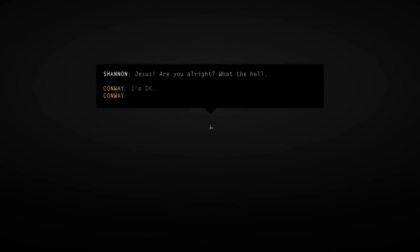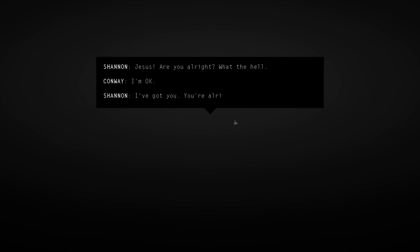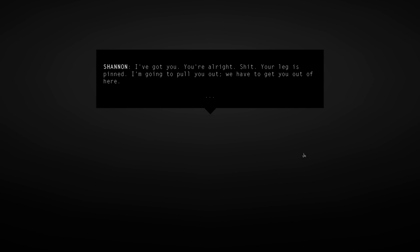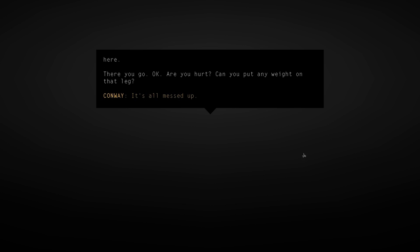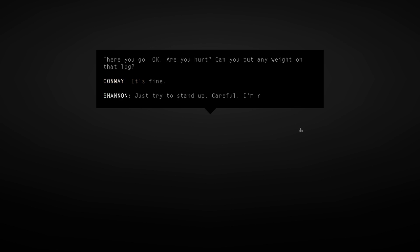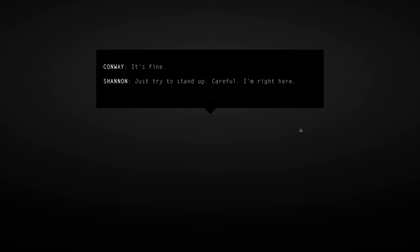'Were we breathing too loudly?' Suddenly - Jesus! 'Are you alright? What the hell?' 'I'm okay.' 'I've got you. You're alright.' Shannon finds Conway's leg is pinned. 'I'm gonna pull you out. We have to get you out of here. There you go. Are you hurt? Can you put any weight on that leg?' 'It's fine.' Everything goes dark - it looks like the mine may have fallen apart. 'Just try to stand up, careful. I'm right here. Damn. Don't worry, I got you. That leg is in bad shape.'